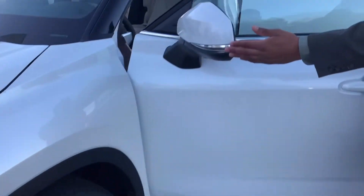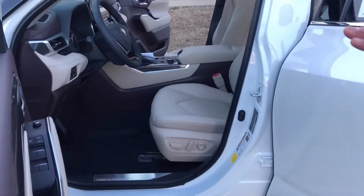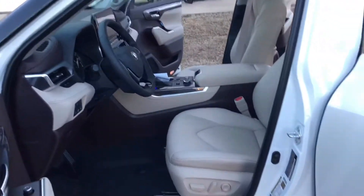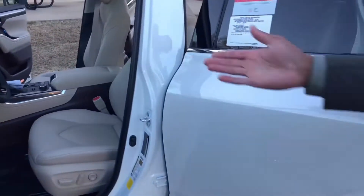LED turn signals right here. You'll see it's going to be push to start with keyless entry. I like the two-tone throughout the entire vehicle — it's kind of like a dark cherry oak type feel to it along with the beige interior.